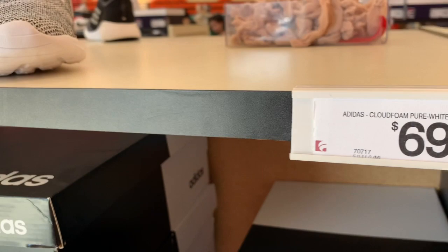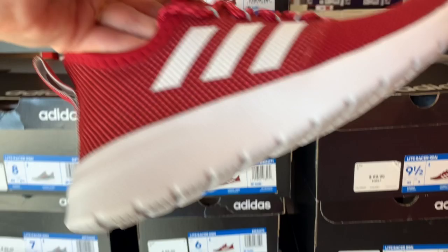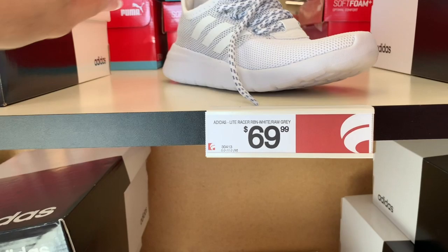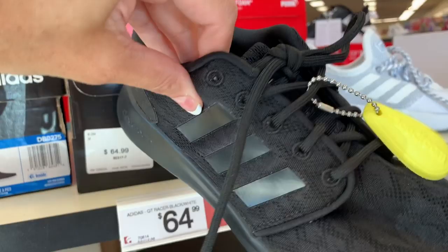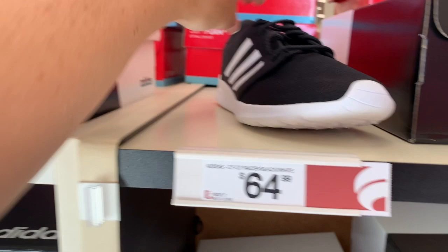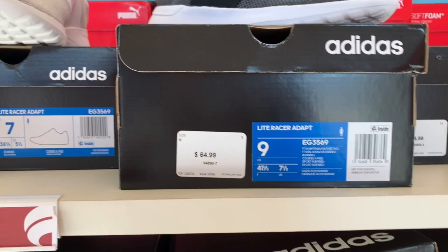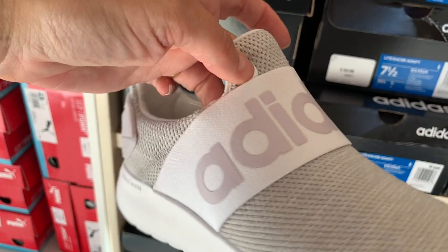Let's look at some more Adidas over here. These are $69.99 — the Cloud Foam. Those are really cute. $64.99 for the Light Racer Reborn in maroon. This pair is so cute — I love the pink and gray. These are $69.99, the Light Racer Gray and Pink. $69.99 for the Light Racer White and Raw Gray. $64.99 for the QT Racer — they almost look lacy, I like those. $64.99 for the CF QT Racer. And then we have the Light Racer Adapts for $64.99. The White, Mauve, and Gray — you can see the mauve, it's kind of purplish, like a purplish pink. Again, those are $64.99.